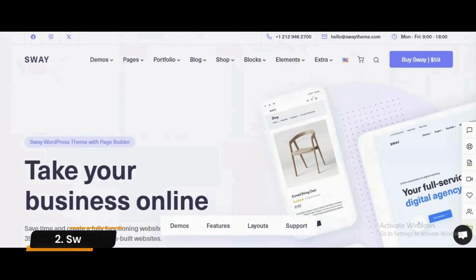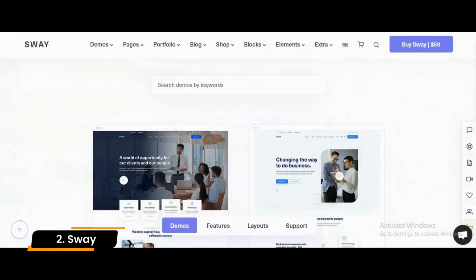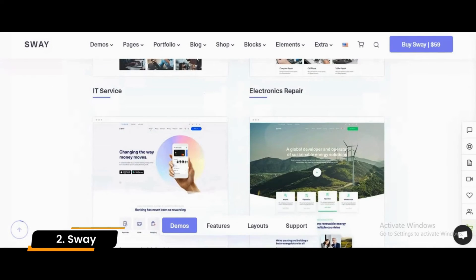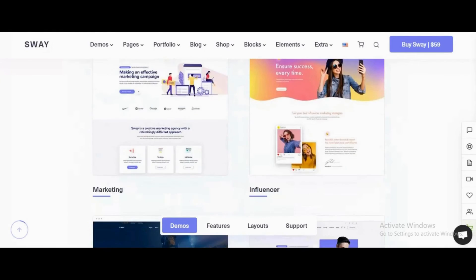Number 2: Sway. Sway is a WordPress insurance theme to help you with your online presence. Keep it professional and engaging simultaneously and achieve an impressive outcome without starting from scratch. Even if you are busy working on your insurance business, there's still time to make a website with Sway. It's quick, it's easy, and it's for everyone.